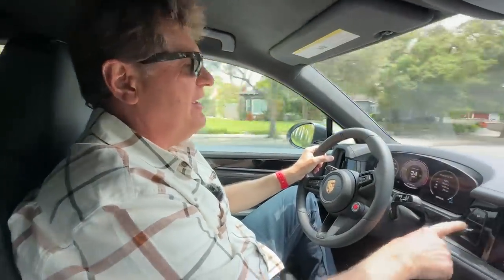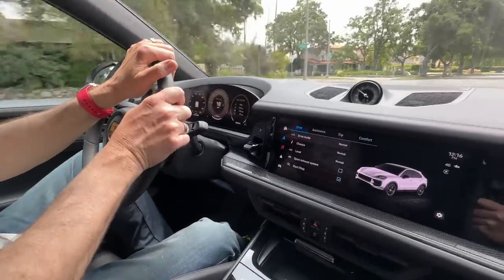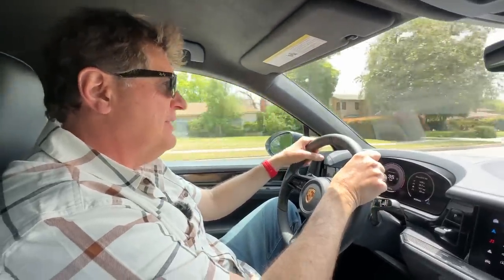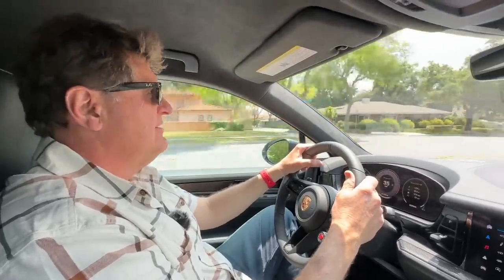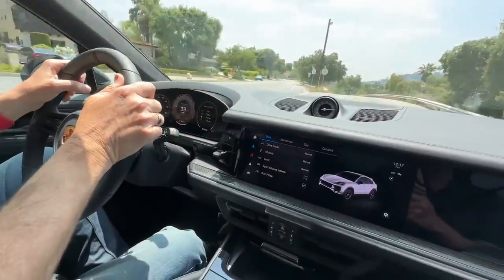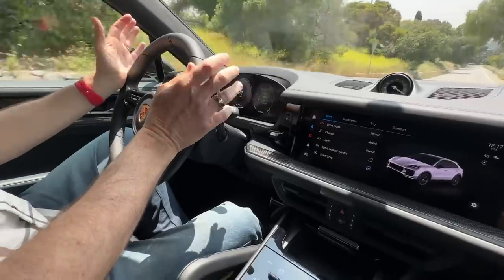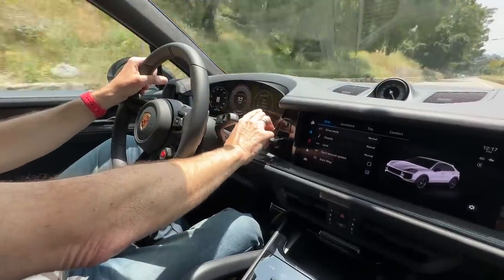They've gone to a Taycan-like gear selector which has freed up a lot of space. The other great thing about the Cayenne that people forget is the really high towing capacity — 7,700 pounds. There's no brake controller available through Porsche, which is weird since you'll need one towing that much. That's across every Cayenne model, not just this one. At 7,700 pounds you're getting into serious Tahoe-level capability — enough for a two-horse trailer. To have a car with this level of refinement and track capability that can still tow a trailer is pretty awesome.